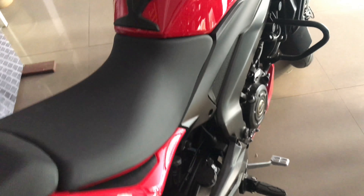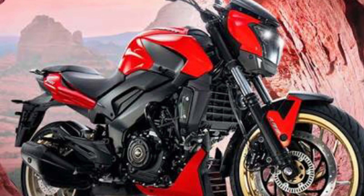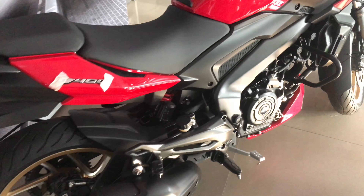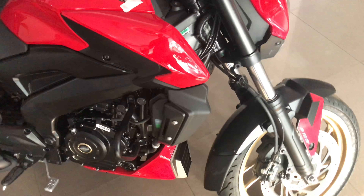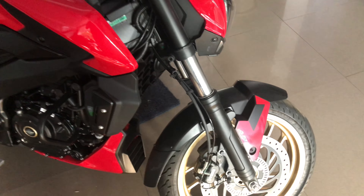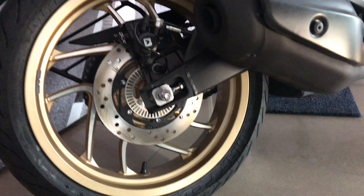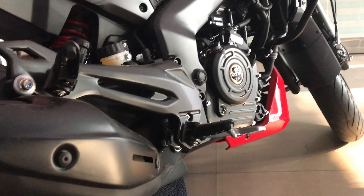Now we will talk about the changes Bajaj brings to the Dominar in 2018. There is no major change in the engine, but there is some mapping change in the ECU which gives consistent performance. Other than that, all performance figures are almost the same.